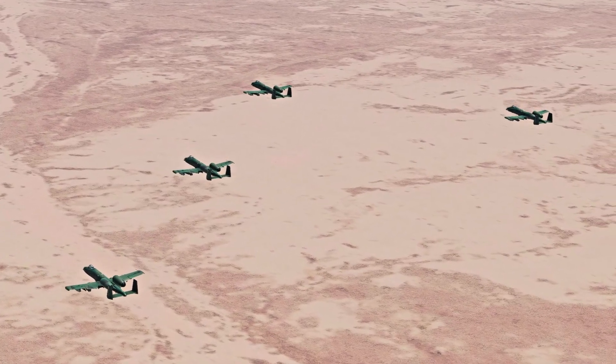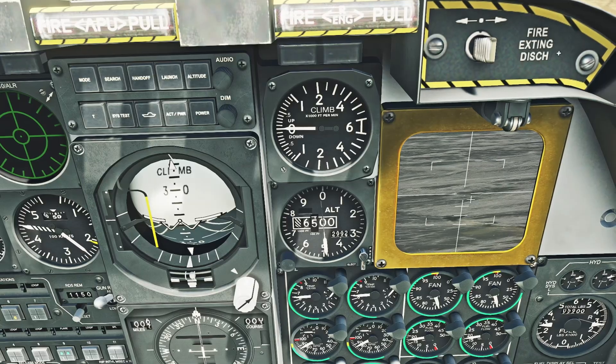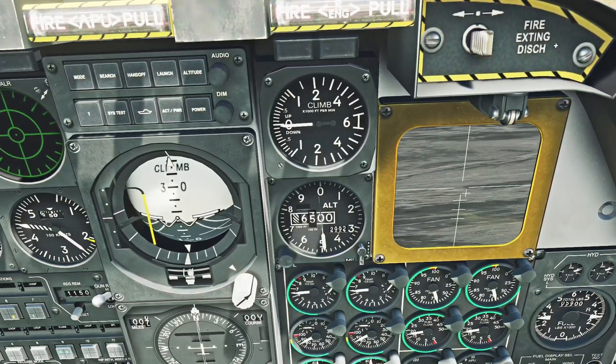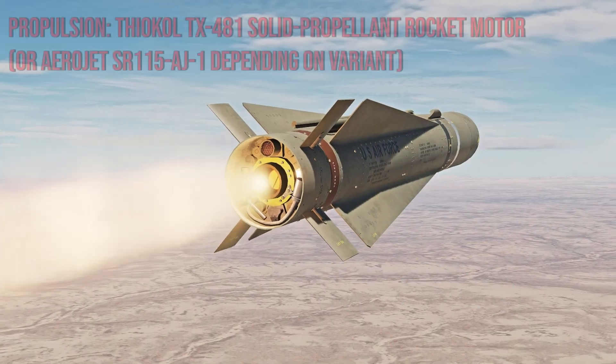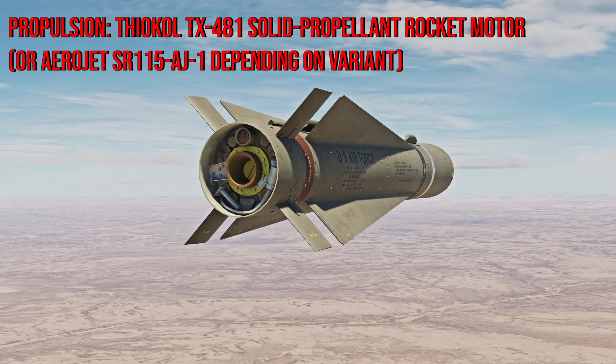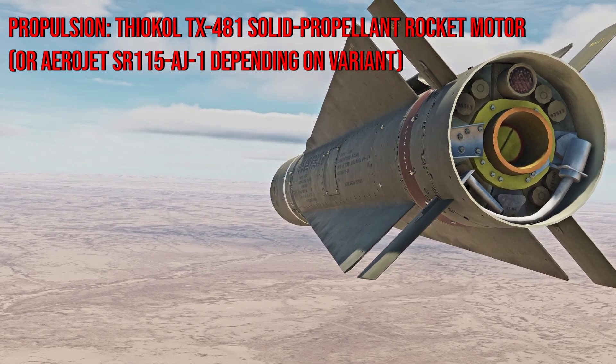The aircraft launching the majority of these was the A-10A. Because they didn't have targeting pods at the time, they would use the Maverick missile as a makeshift targeting pod. This beast of a missile can reach supersonic speeds with its Thiokol solid-propellant rocket motor, which has been upgraded in future units.